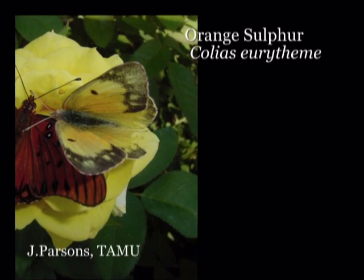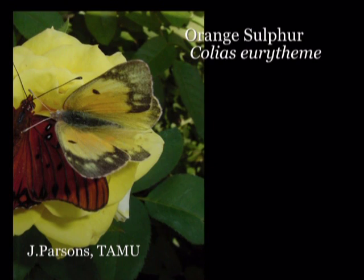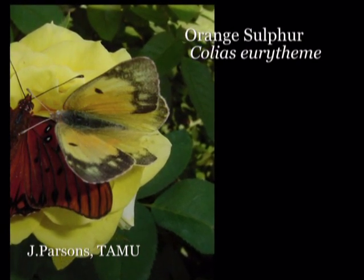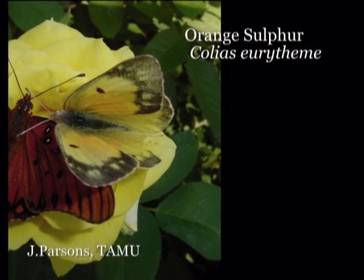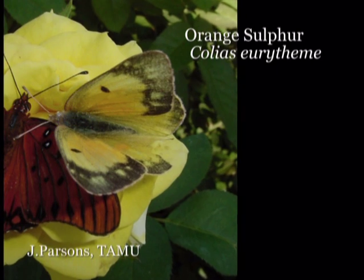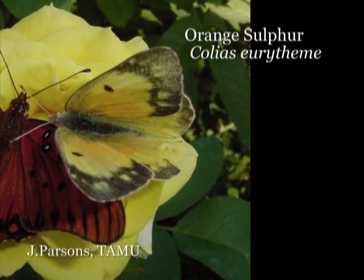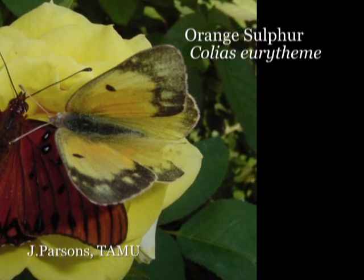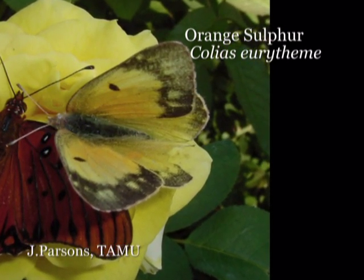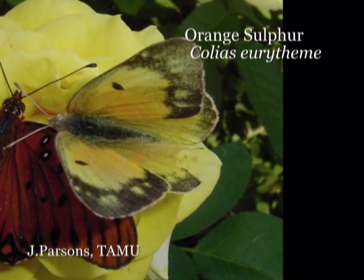The first butterfly we'll talk about is the alfalfa butterfly, also known as the orange sulfur butterfly. This is probably the most common butterfly across the state of Nebraska, found in all 93 counties. The males have a bright orange wing, both the forward and back, with some burnt orange tips on all four wings. There's also a prominent dot in the forward section of the front wings when viewed from above.